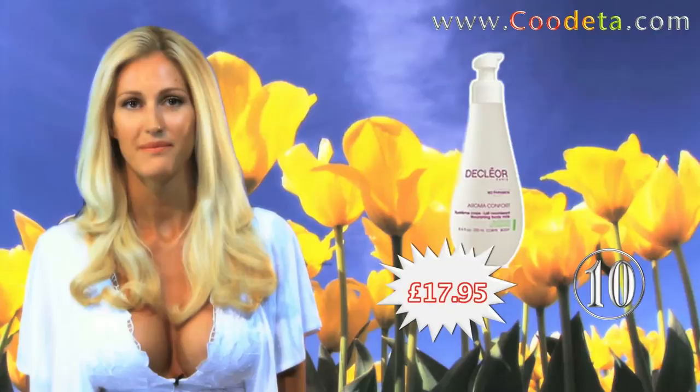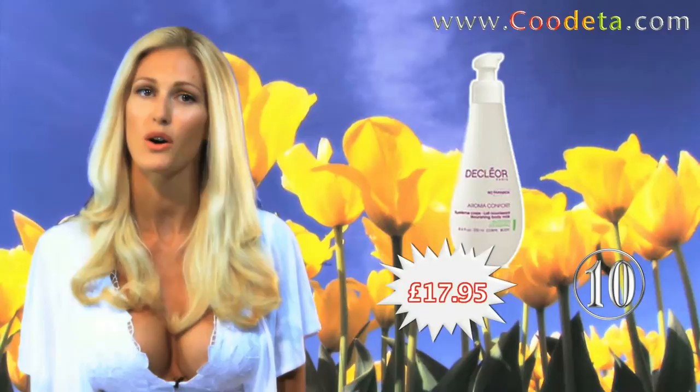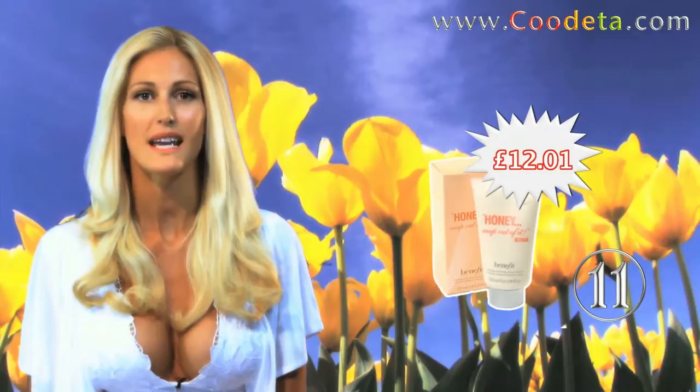Next up is Deal 10 — indulge yourself with Declayor Body Moisturizing Aroma Comfort Nourishing Body Milk. And Deal 11 this week is Benefit Honey Snap Out of It Face Exfoliant for baby soft skin.